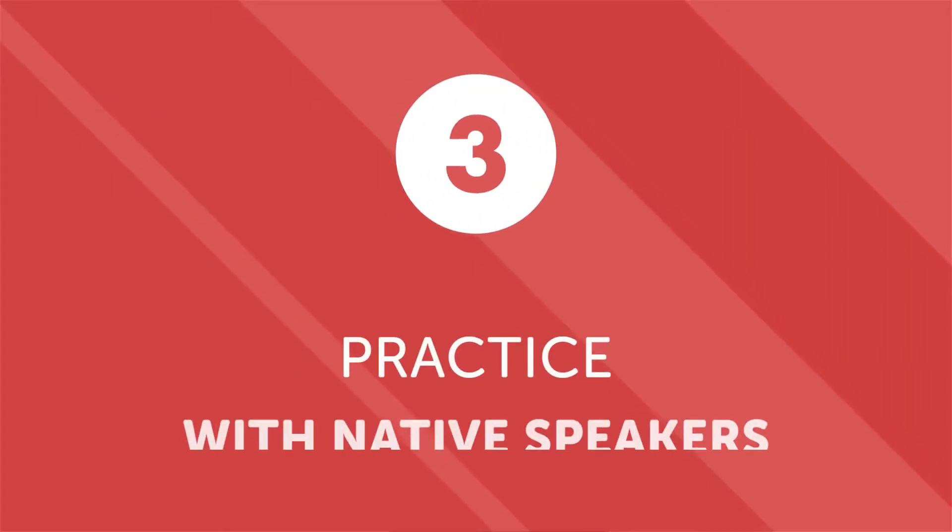3. Practice with native speakers. There are a lot of great learning resources out there, but nothing quite comes close to practicing the language with a real person. If you live in or around a large metropolitan area, there's a chance that there are some native speakers nearby. Check if your area has any local language exchanges or language speaking groups. If you can't make a connection locally, you can search online — just as there are language exchanges in the real world, there are also online ones, most of which are free.